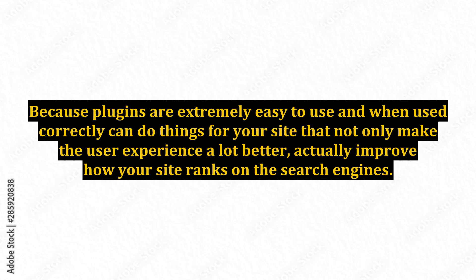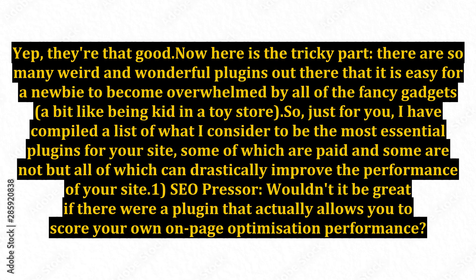Because plugins are extremely easy to use and when used correctly can do things for your site that not only make the user experience a lot better, but actually improve how your site ranks on the search engines. There are so many weird and wonderful plugins out there that it is easy for a newbie to become overwhelmed by all of the fancy gadgets, a bit like being a kid in a toy store. So just for you, I have compiled a list of what I consider to be the most essential plugins for your site, some of which are paid and some are not, but all of which can drastically improve the performance of your site.